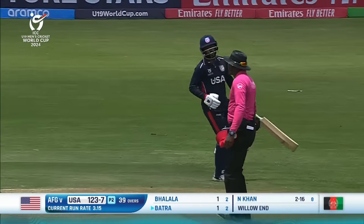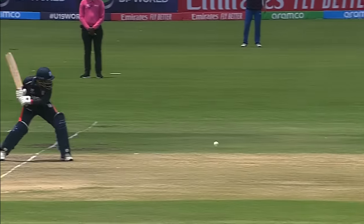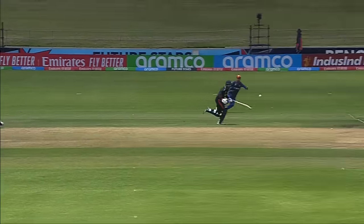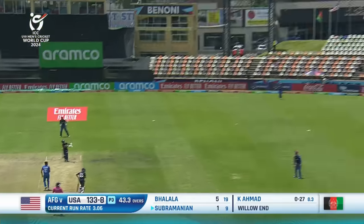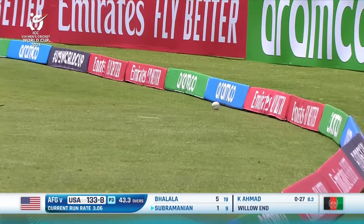Oh and that could be mighty close indeed — this was a proper mix-up from the USA. It was a little tapping to the offside, he took off to the right and a fantastic throw from Rahmanullah. A nice aggressive shot and a welcome boundary.